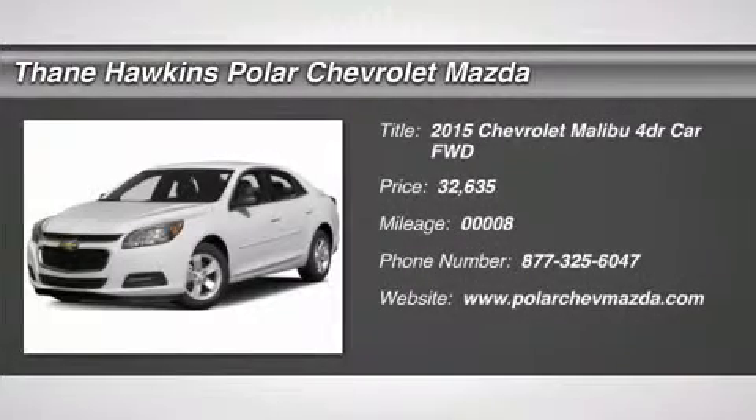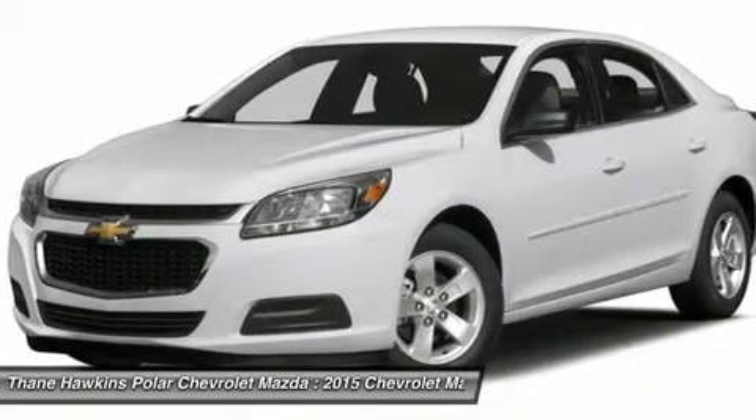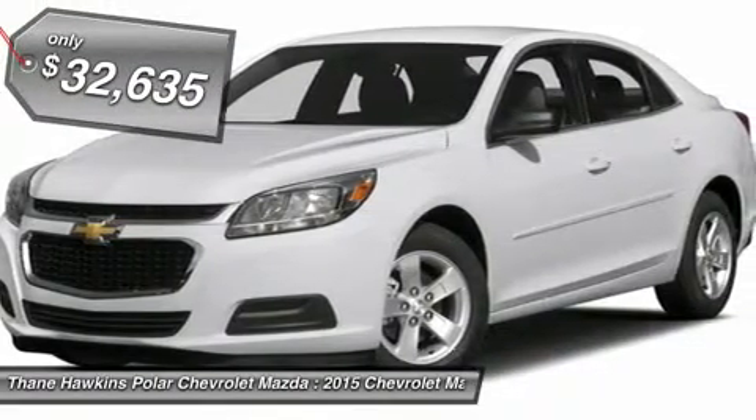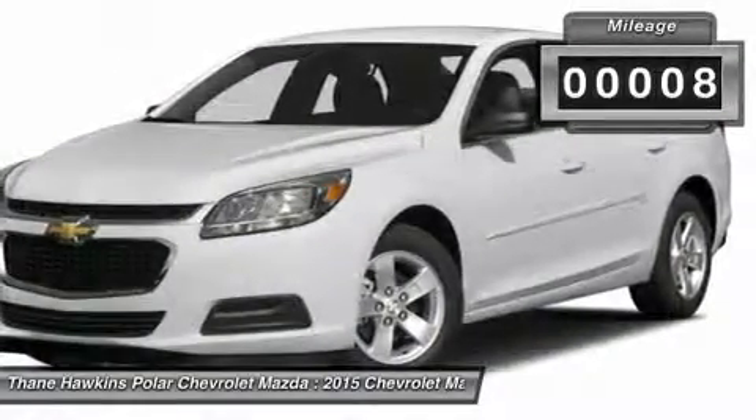The 2015 Chevy Malibu, a combination of performance and fuel economy. The Malibu is a great commuting car, and it's priced below $35,000. This vehicle has less than 100 miles.